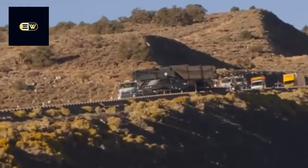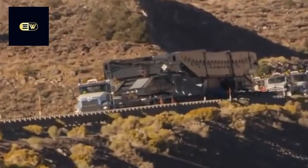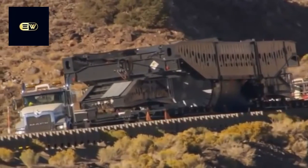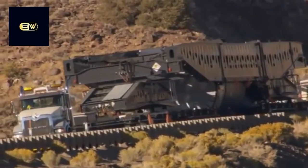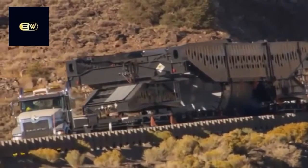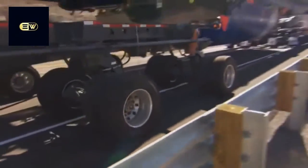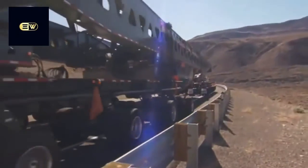Going downhill brings a different but equally daunting challenge. Thanks to the Titan's Mack Power Leash engine brake, the progress is steady and safe. The Power Leash provides enough retardation to go down the hills on engine retardation alone, without using trailer brakes at all.